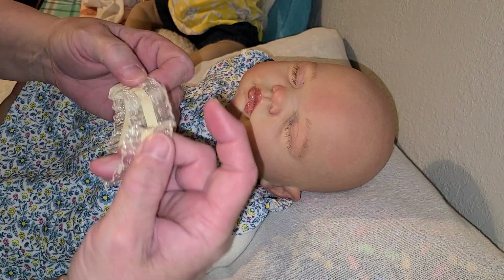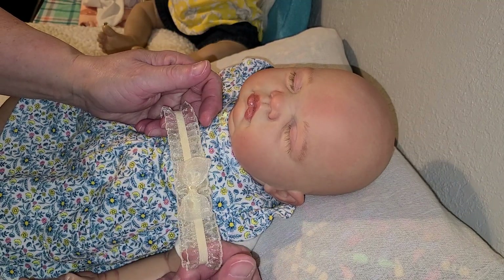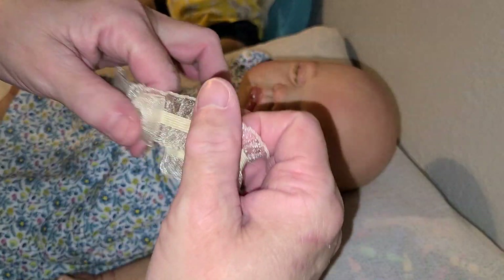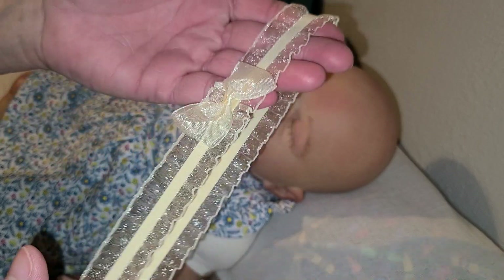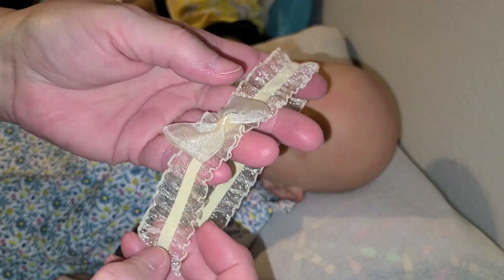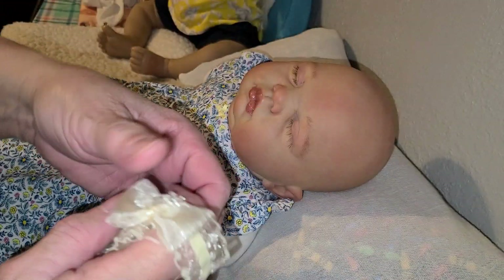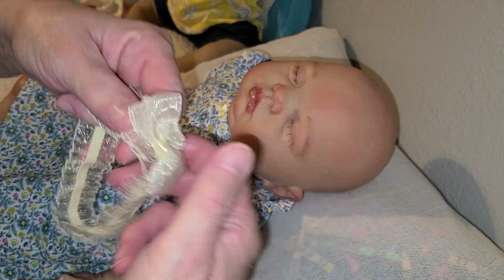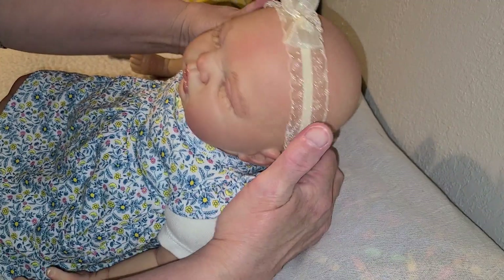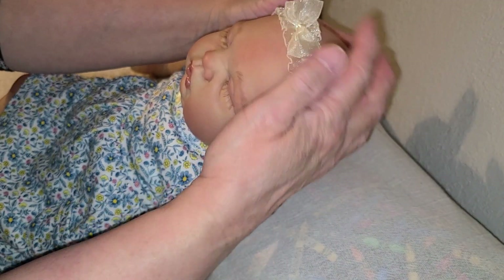Now I'm going to put this ruffled headband — it's like a tulle-type material that is sewn on the lace, and it's got gathers in it, or it's ruffled around it. It has a little tulle bow on it, and that will bring out the yellow in her dress.